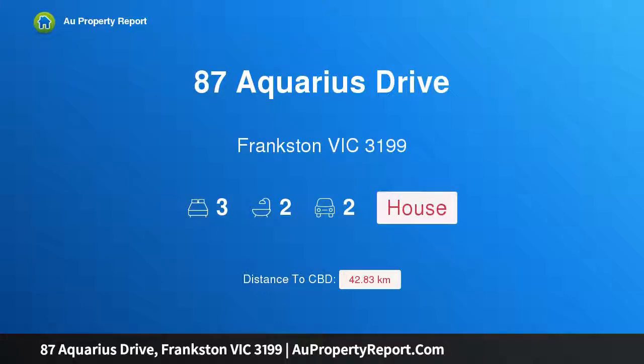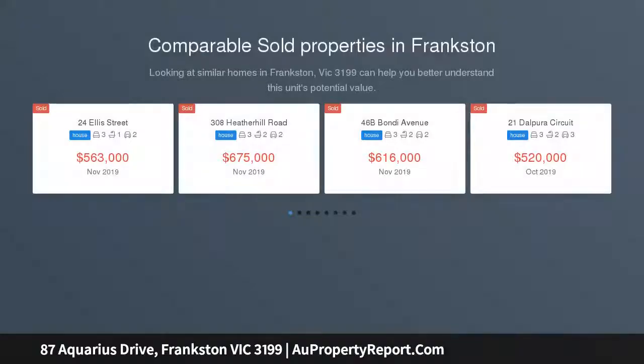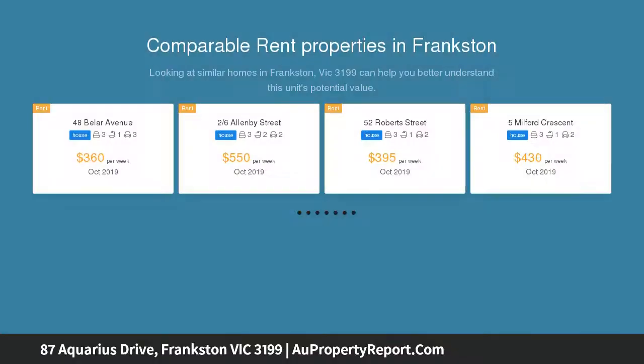Hi, I am glad to introduce property 87 Aquarius Drive, Frankston, Victoria 3199 — the perfect fit for the modern family. Positioned in the sought-after Lakewood Estate and beautifully transformed by a contemporary renovation, this ultra-stylish three-bedroom home...